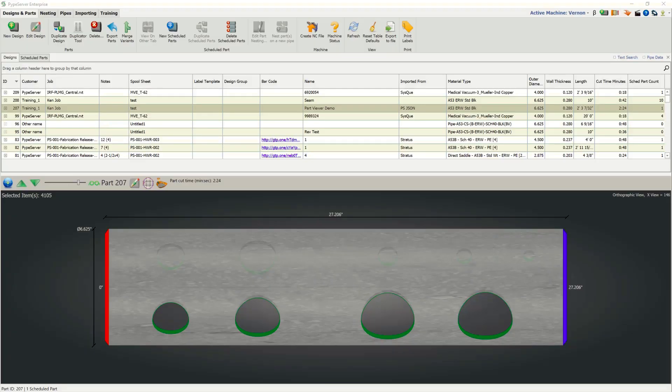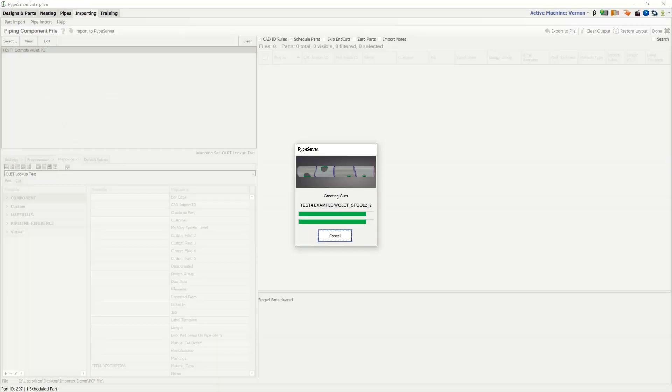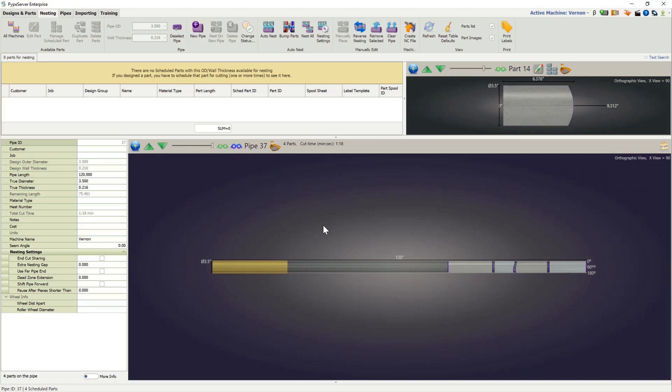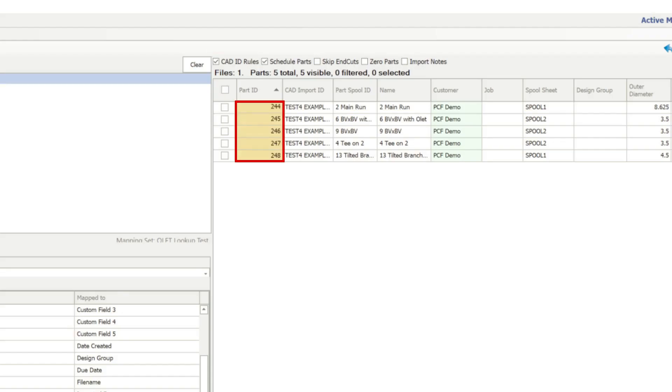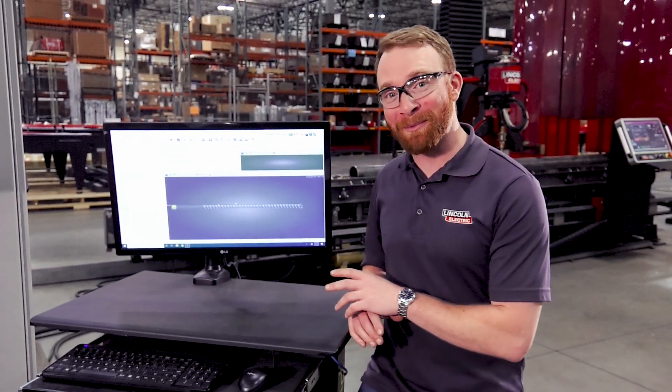Our software capabilities with the MPM are robust, allowing you to import CAD files and models, track your inventory, and automatically nest the job on your inventory of pipe. Part labeling for downstream tracking is also possible. We will also show you a full demonstration of our software's capabilities.